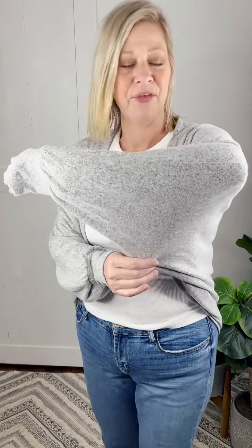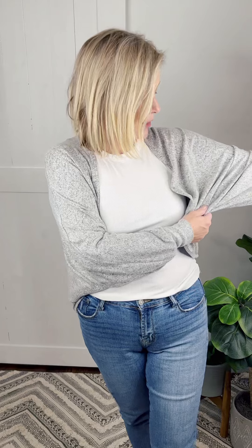I wanted to bring this sweet heather gray one to you. This is a nice brushed fabric, it is incredibly soft. It has a nice heather gray color with dolman sleeves — comes wider at the armpit and gradually gets thinner as it goes down to the wrist, with a nice solid band around the wrist.